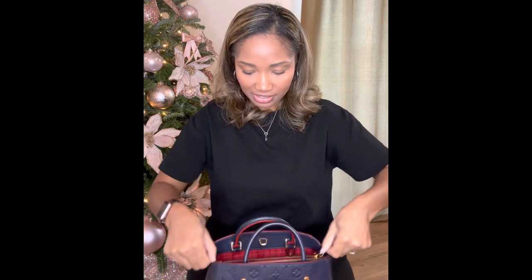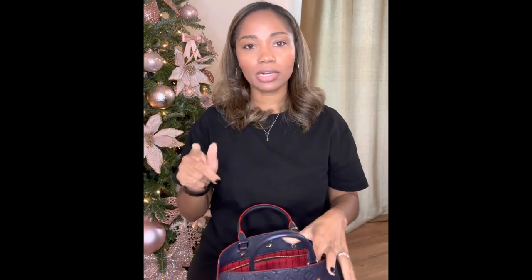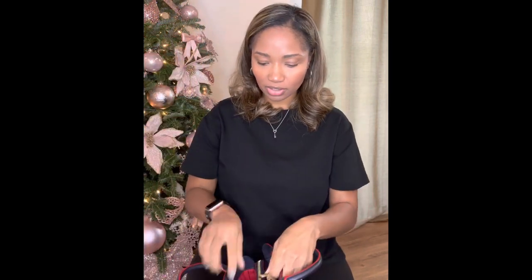And then in the center there is a zip pocket. When I would shop, I liked to keep my keys and cash in the zip pocket. If I was carrying cash or euros, sometimes I would put my wallet in there just for extra security, because the purse doesn't zip closed — but there is a hook here that you can use to close it.